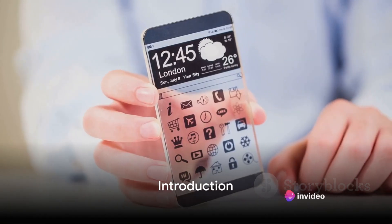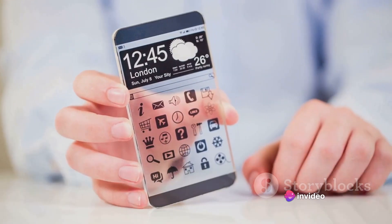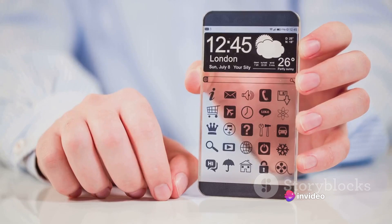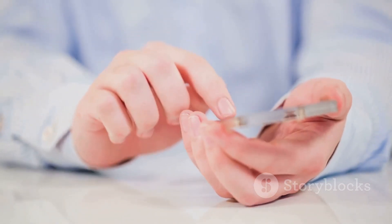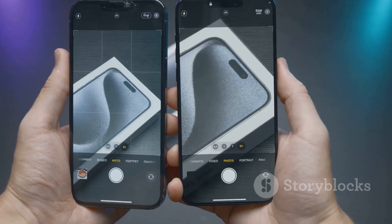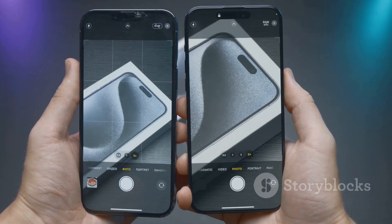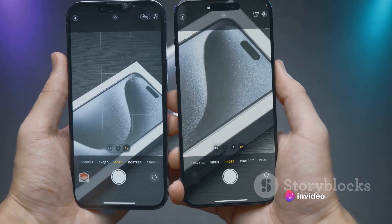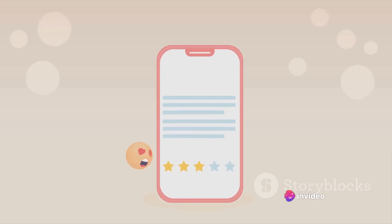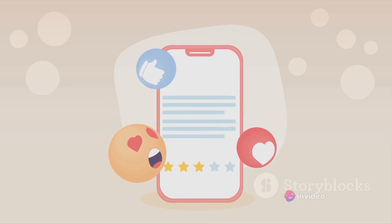Looking for the best smartphone in 2024? You've come to the right place. Navigating the sea of technology can be daunting, but today we're here to guide you through the maze. We'll be diving into an in-depth analysis of three of the latest smartphones on the market — Phone A, Phone B, and Phone C. We'll discuss their advantages, drawbacks, and prices to help you make an informed decision.